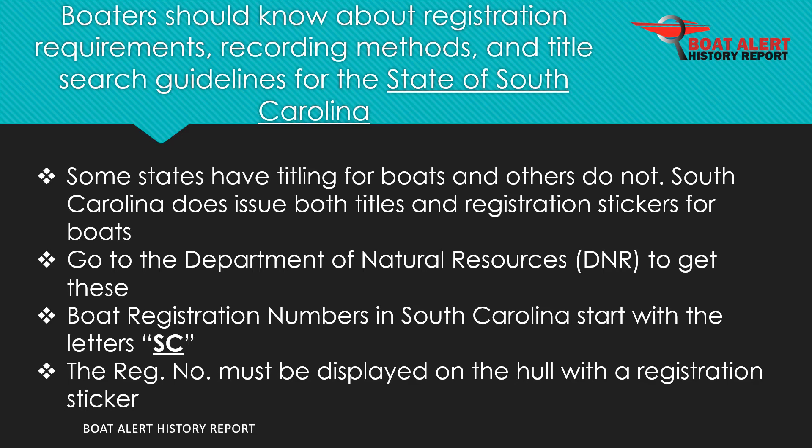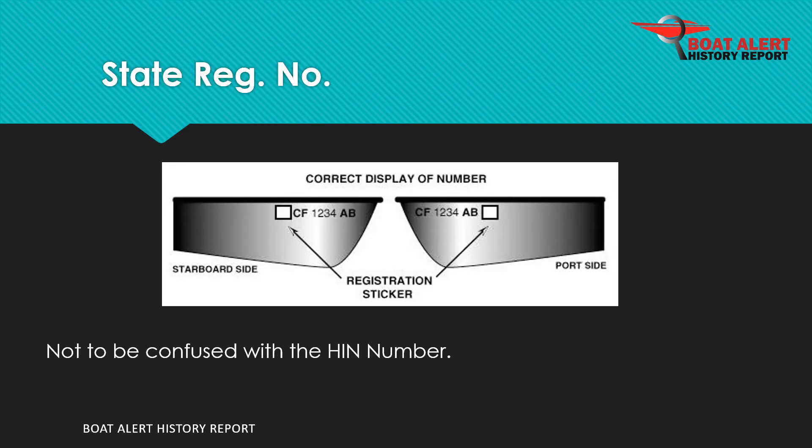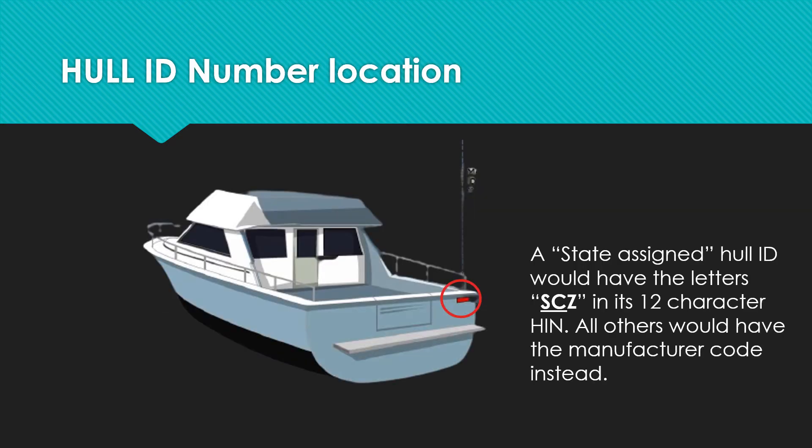Boat registration numbers in South Carolina start with the letters SC. State registration numbers are often confused for the hull ID number. Also, a state-assigned hull ID would have the letters SCZ at the beginning of its 12-character HIN. All other HINs would have the manufacturer code instead.